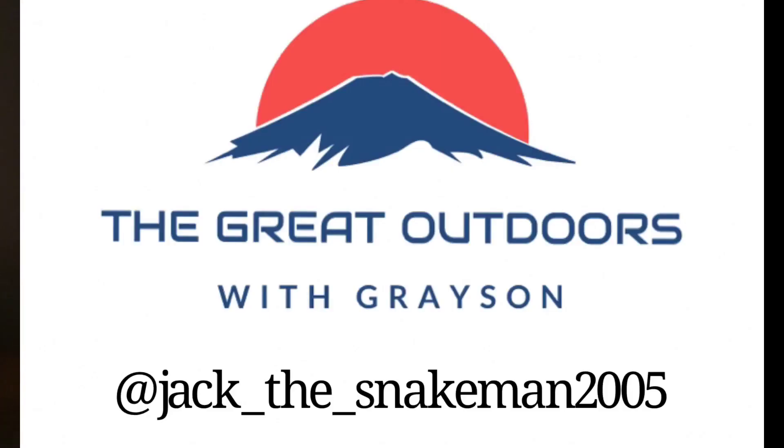Go follow Jack the snake man 2005 on Instagram. Big shoutout to him for helping us today, catching stuff and showing us some cool things out in the outdoors. Stay out there, get to know your surroundings — get outside, don't stay inside, get some sunlight. See y'all in the next video!